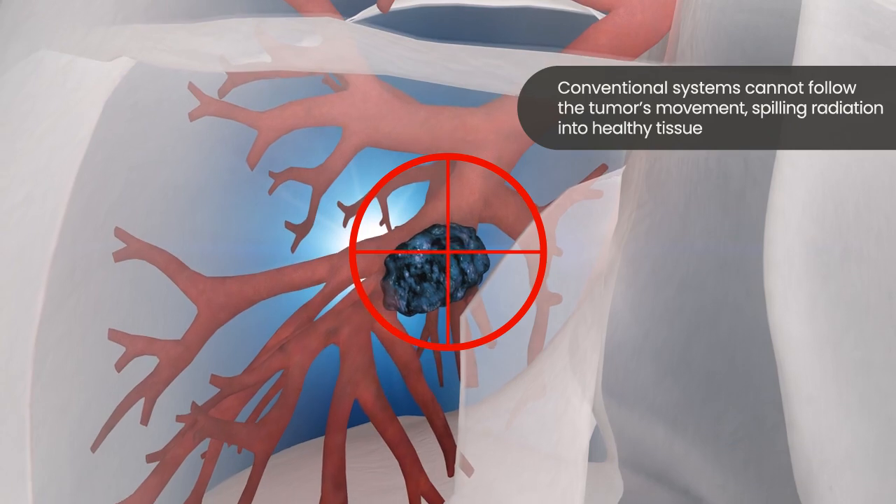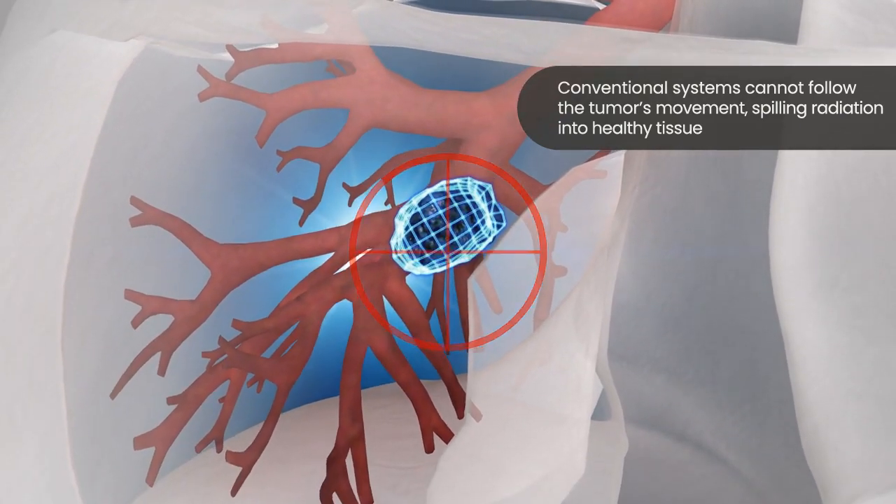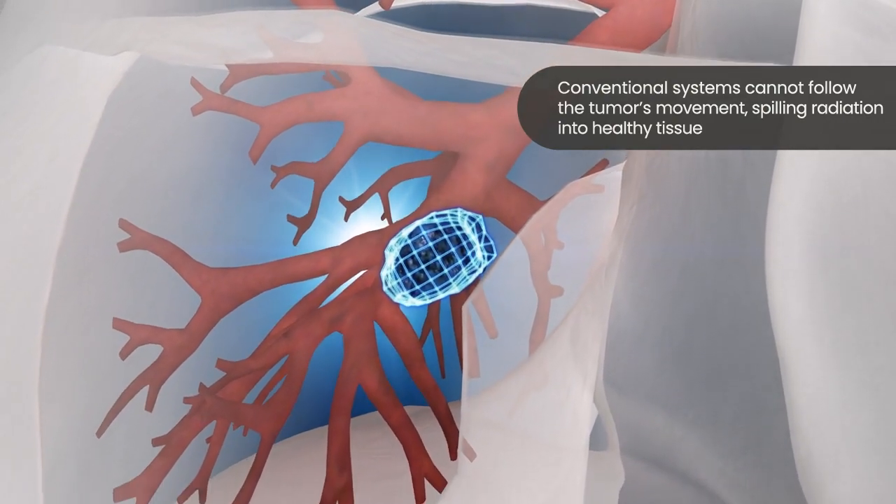Traditional radiation therapy systems cannot follow the movement of the tumor. Therefore, they can deliver radiation to the surrounding healthy tissue and cause unwanted side effects.